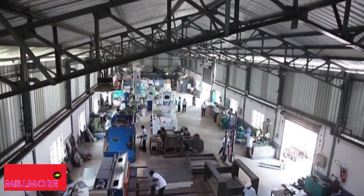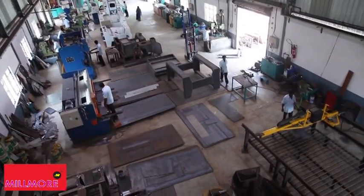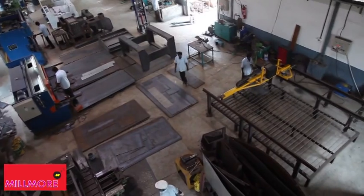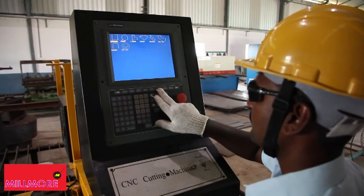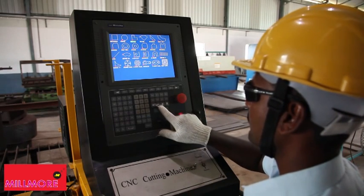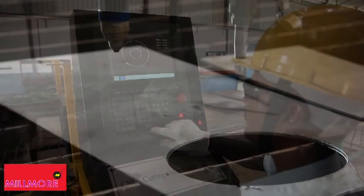This is Millmore's Nurse Centre — the fabricating and assembling unit with a built-up area of 15,000 square feet. Millmore uses modern technology in every process of fabricating, assembling, testing, and painting of the machines.